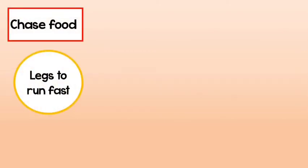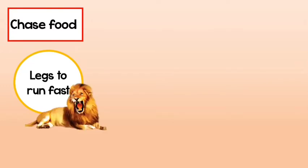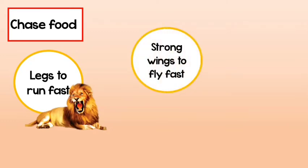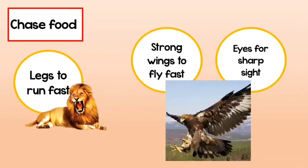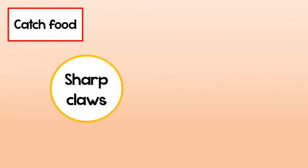Other body parts help animals chase food — of course, that's if an animal eats smaller animals. They need strong legs to run fast, such as the lion, and strong wings to fly fast and eyes with sharp sight to see the prey, such as the eagle. These animals also need parts to catch the food, such as sharp claws.